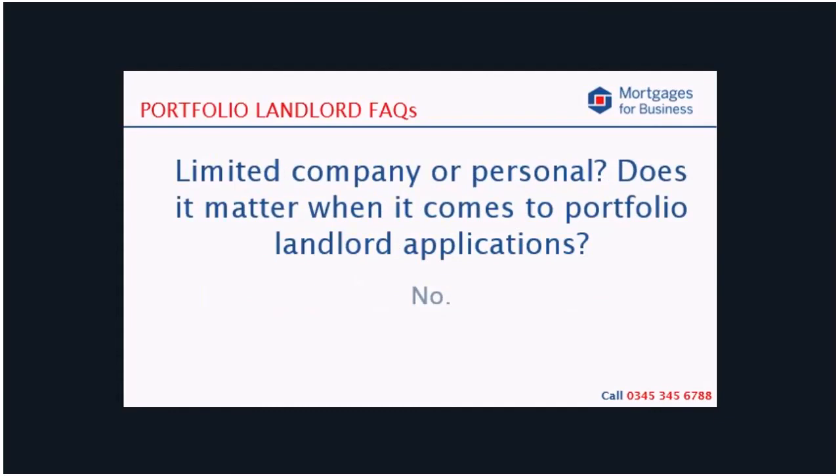No — borrowing through a company does not exempt you from the portfolio landlord rules. When you borrow through a company, the lender is underwriting the person providing the personal guarantees, and if that person across their personally held property and the company property has more than four mortgaged buy-to-lets, then they are a portfolio landlord. It doesn't make any difference whether you apply personally or through a company. Incidentally, if you have any questions about limited company borrowing, you will find an abundance of information on our website, and I particularly recommend our limited company video on the Mortgages for Business YouTube channel. Our brokers are very happy to chat through this with you over the phone or by email.